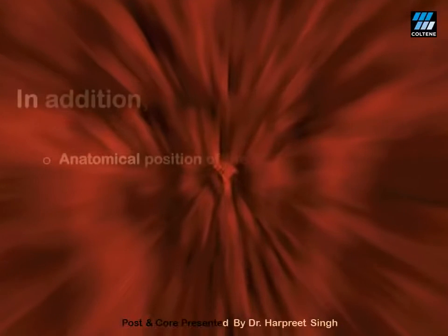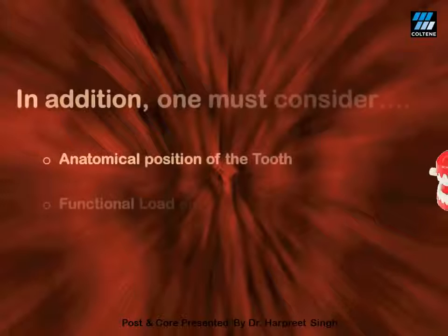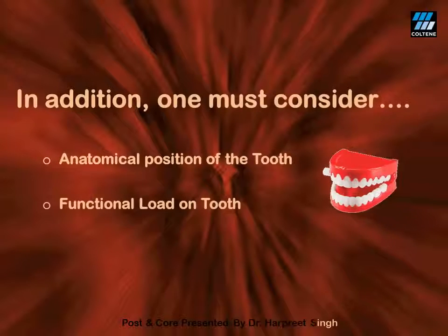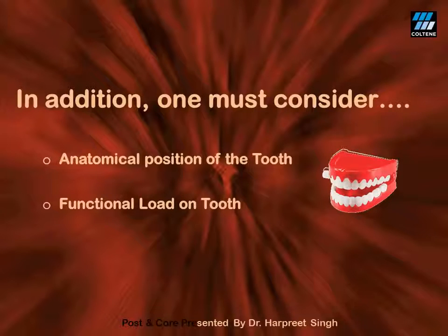The anatomical position of the tooth in the arch must also be given due consideration. For example, premolars and molars need extra attention as they bear masticatory forces to a very large extent.